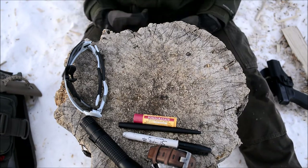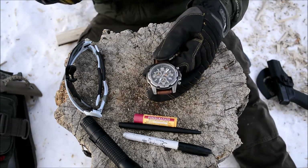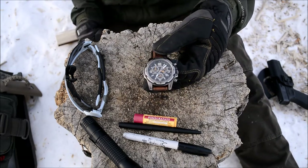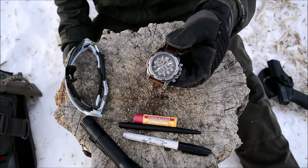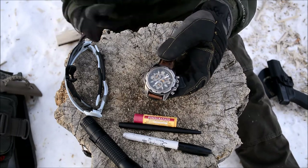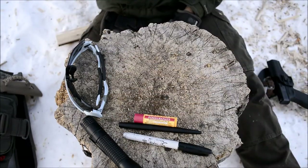Here is the Timex Expedition Sierra. I'm going to be having a review out on this soon. This is the watch I've been rocking really since January. I've been really enjoying it — a great watch for the price point. I will be going over that more in its own review video.